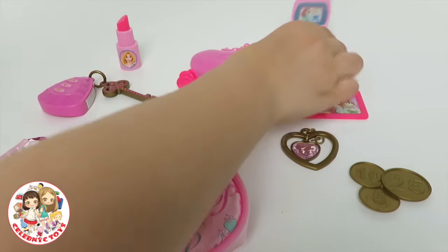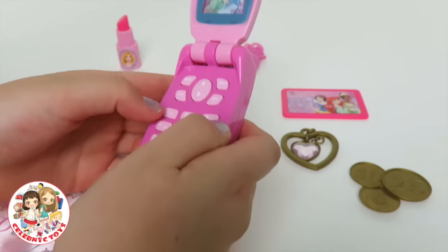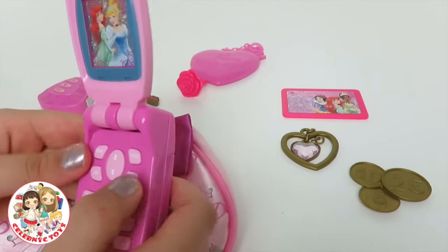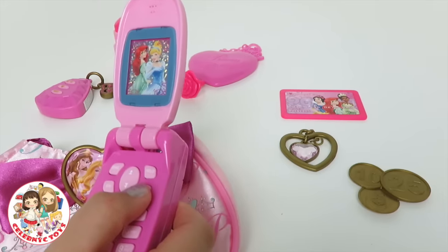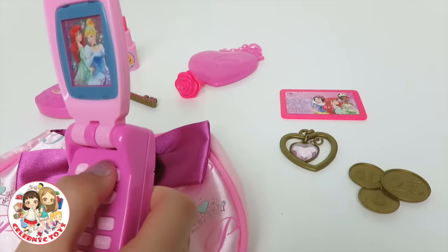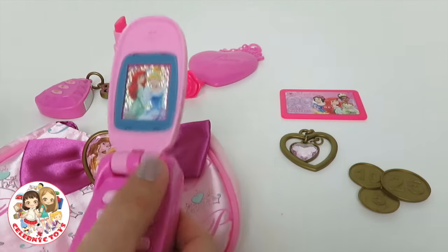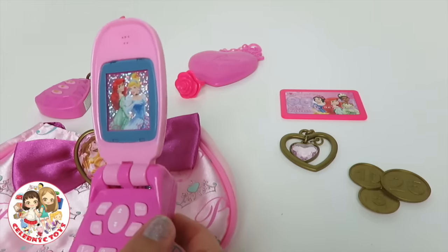And right over here is my favorite — a play cell phone. Let's try the buttons and see if it makes sound. Whoa! The phone's ringing! I wonder who they want to dial. I want to dial Cinderella and Ariel.